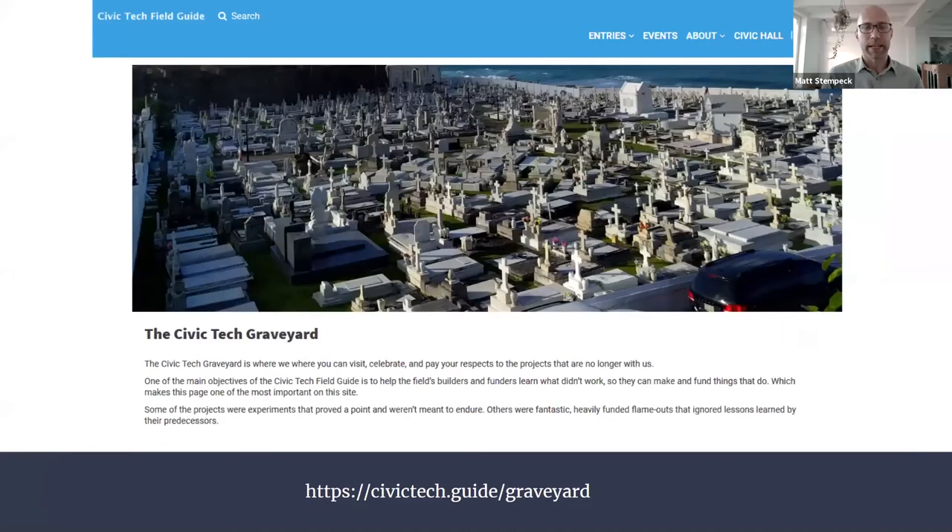And at TICTEC 2018, we gave a presentation on the Civic Tech Graveyard, profiling projects that once had significant funding and usage but are no longer around, to help learn what's worked and what hasn't.